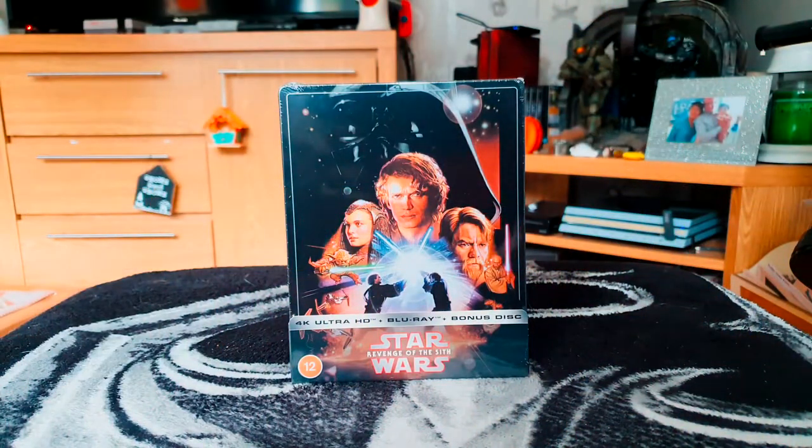Hello, thanks for joining me today for this unboxing video. I've got the 4K steelbook for Star Wars Episode 3: Revenge of the Sith. Now I know these prequel movies are a mixed bag of tricks.